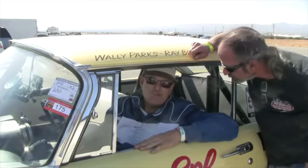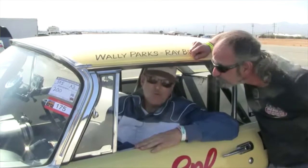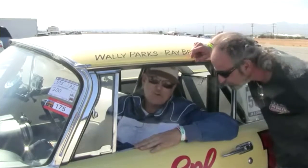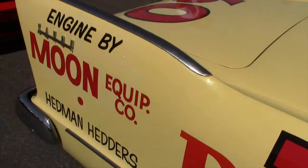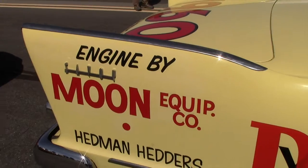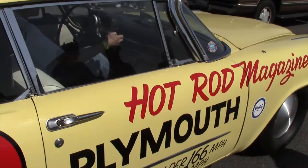So in the mid-90s, he had this replica commissioned. It was built by Jim Travis, who has put together a few other famous cars like Mickey Thompson's Challenger and his Assault. Jim built this car for my dad in the mid-90s. My father actually raced this car at El Mirage, Muroc, and Bonneville at the age of 84.